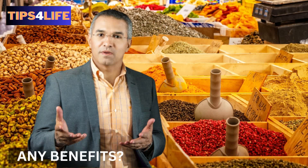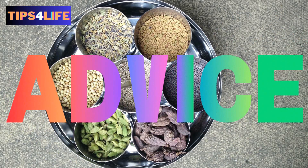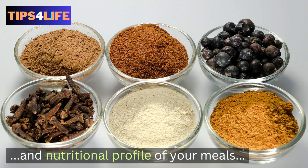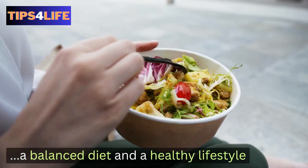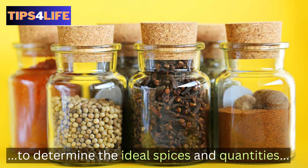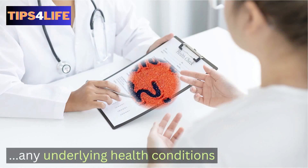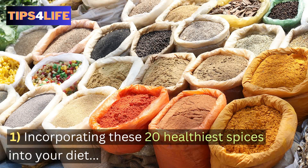Do you have any benefits to add to the list? If you do, feel free to add them in the comments section below. Here are two pieces of advice: First, while spices can enhance the flavor and nutritional profile of your meals, they are not to be a substitute for a balanced diet and a healthy lifestyle. Second, consult with a healthcare professional or nutritionist to determine the ideal spices and quantities for your specific dietary needs and any underlying health conditions.